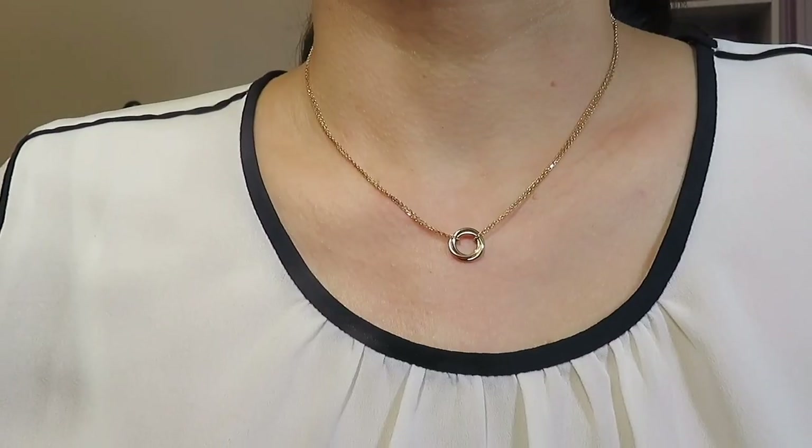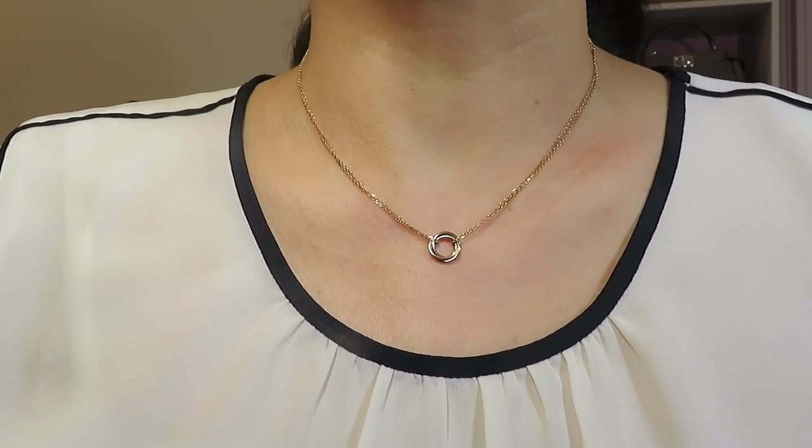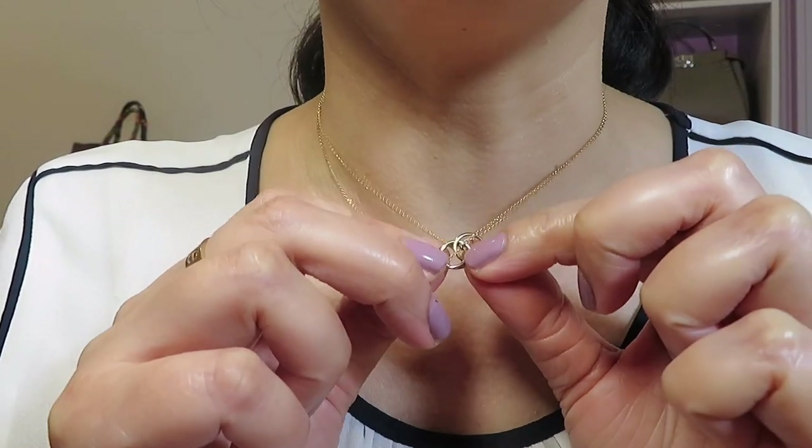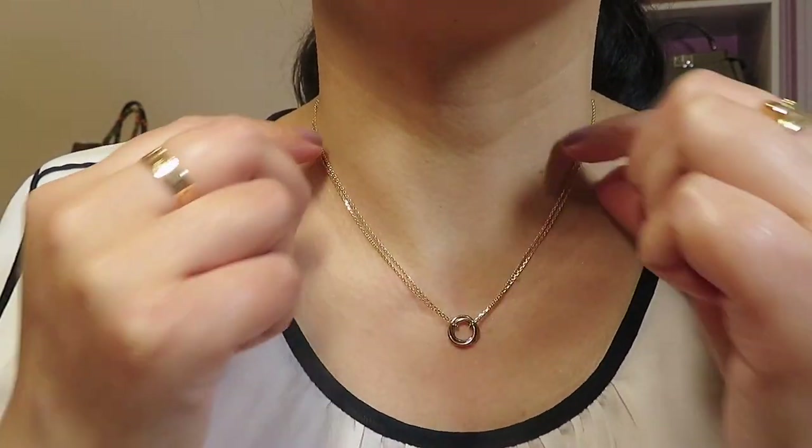Moving on, the next piece is from the Trinity collection — I also picked one necklace from this collection. I love the design. This piece is made with rose gold, white gold, and yellow gold. You can also layer it with a diamond piece and it will look so pretty. Currently this is the cheapest necklace I picked — it is $1,300 even.